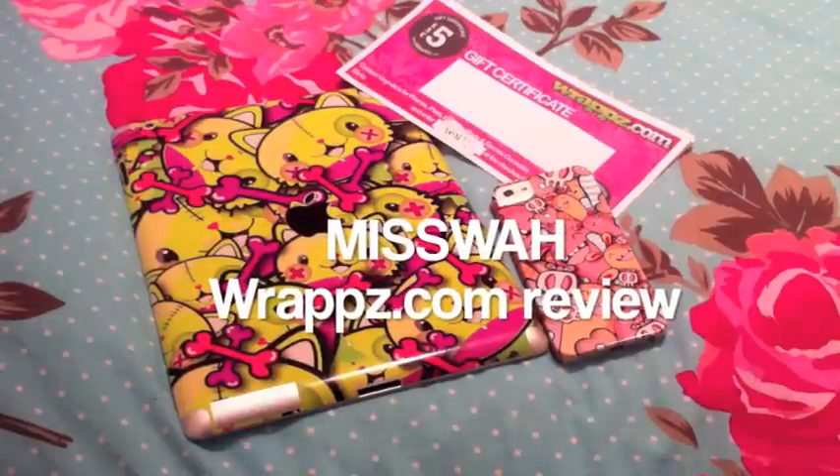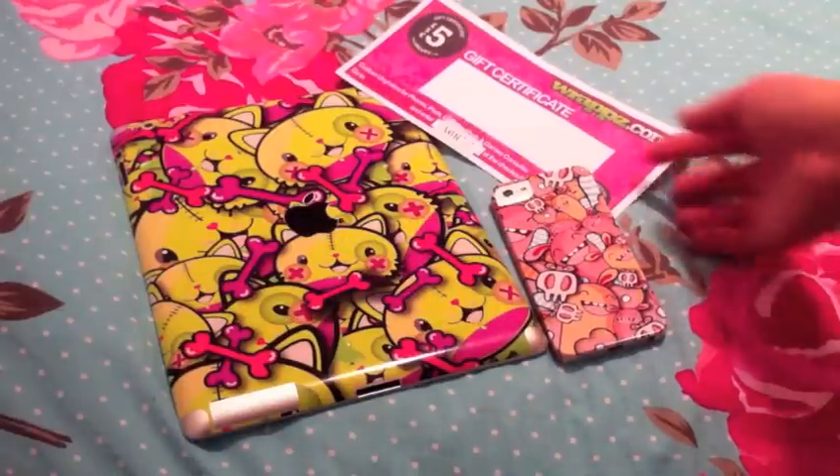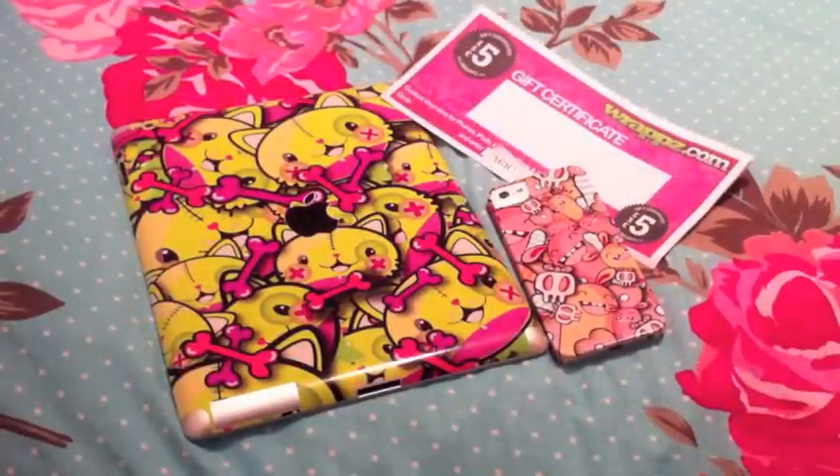Hey guys, it's Sarah. A little bit of a different video today — it's going to be a product review. I started working for this company called wrappz.com — that's how you spell it. They make iPhone covers, iPad covers, stuff for laptops, hockey sticks, Kindles — everything. All you have to do is go onto the website and you can see what products they do. The ones in front of you are artist proofs. I've got some of my designs — I think there's 10 designs on there from me at the moment, but they're going to be updating more.